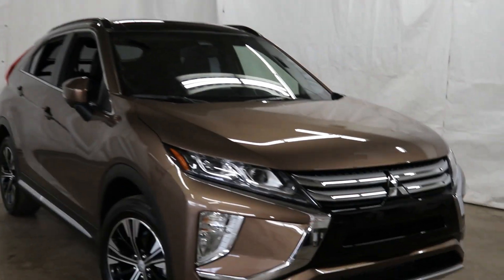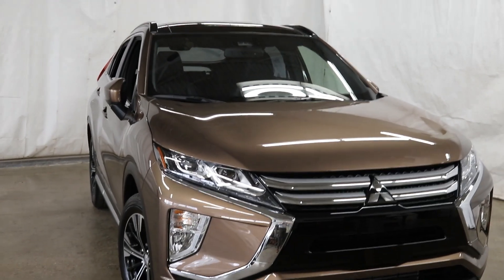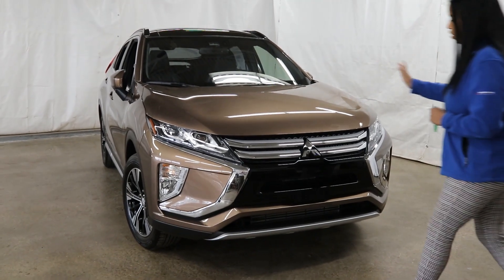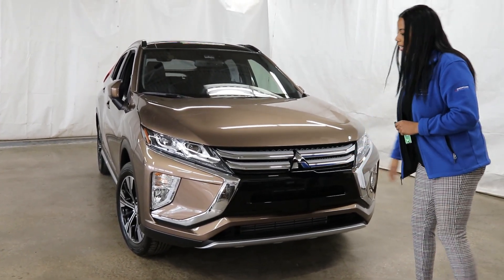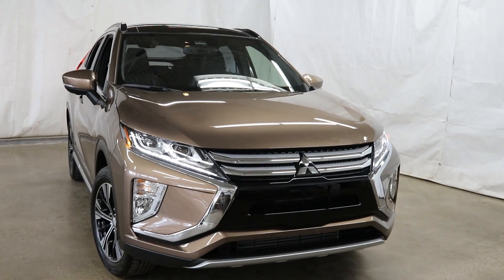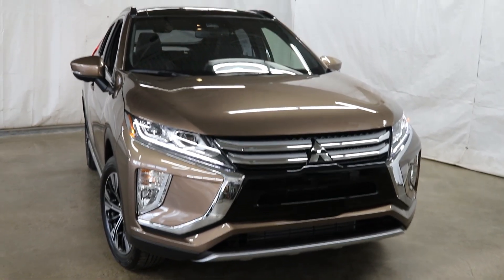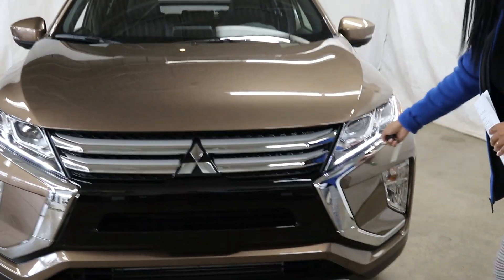Check out the style. Starting at the front, you're going to get the stylish three-diamond emblem. I absolutely love the chrome with gloss black — it has an aggressive, stylish look. This one gets the LED auto-beam headlights and fog lights down here.